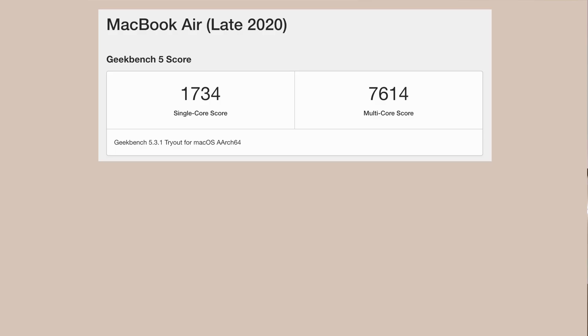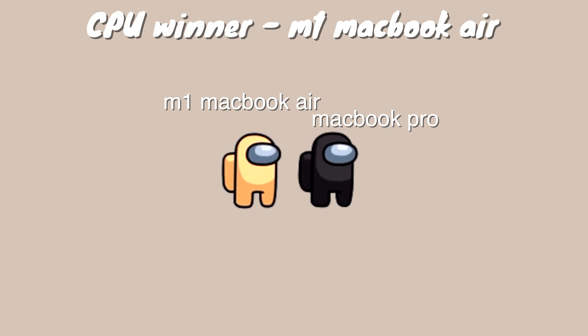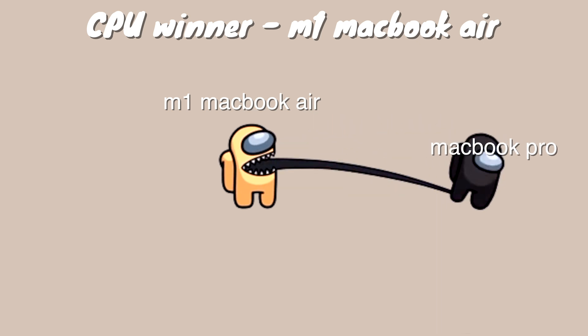The conclusion for the CPU — which actually really shocked me the first time I saw these numbers — is that the MacBook Air wins! Okay, I shouldn't get too excited because that's only round one.